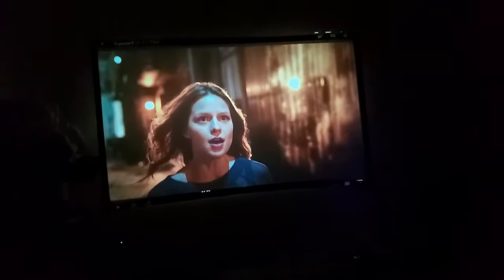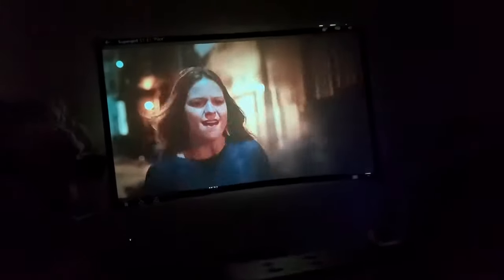I just killed the lights and I just wanted to show how awesome this is. I'm watching Supergirl.